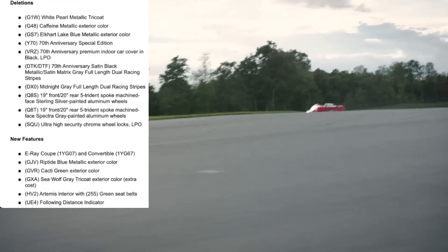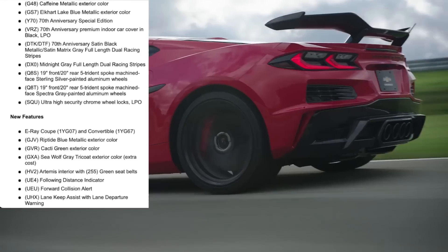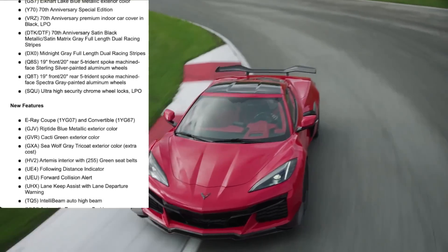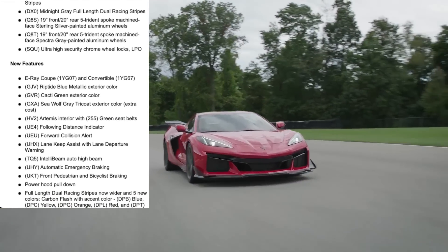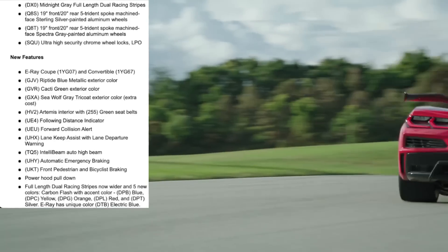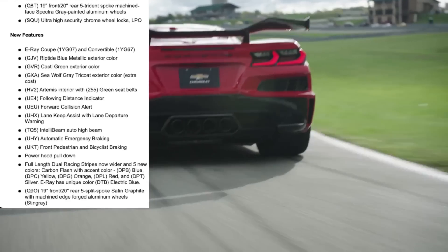We also get a following distance indicator, forward collision alert, lane keep assist with lane departure warning, and IntelliBeam auto high beam — those are the safety features we've talked about before. We also get automatic emergency braking, front pedestrian and bicyclist braking, power hood pull-down (the frunk auto cinch), full-length dual racing stripes now wider, and five new carbon flash accent stripe colors: blue, yellow, orange, red, and silver. The E-Ray also has its unique electric blue color.